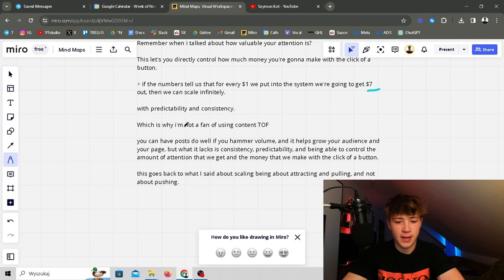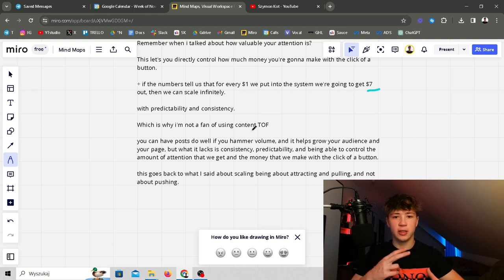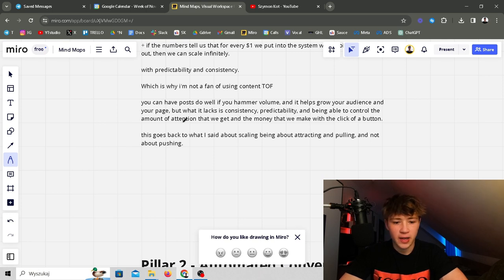That's why I'm not a fan of using content alone as top of funnel — you're relying on the Instagram algorithm, you have to spam content. With this system, our clients post two times per week and get ideal results because their profile is optimized, the content is very nurturing, and we're pouring leads to them so they put in one dollar and get seven out every single time. Organic content can help grow your audience, but what it lacks is consistency, predictability, and the ability to control the attention and money you make with a click of a button.